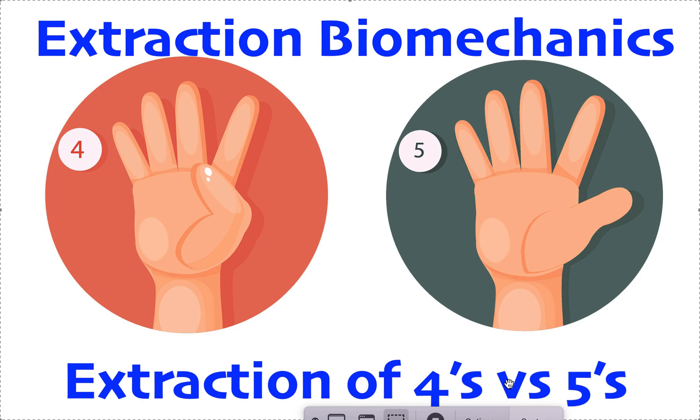Now, what if we have a Class II crowding case? If it's a severe Class II full-step crowding case with major overjet and not much lower crowding, then we're only going to take out upper fours or fives — usually fours — and you might also need internal anchorage such as TADs, a TPA, or a NATS for that kind of case. If it's a slight Class II, like a half-step, then we use the Class II extraction pattern: upper fours and lower fives. Or if there's very little Class II but very crowded lower incisors, it might be upper fours and a lower incisor.